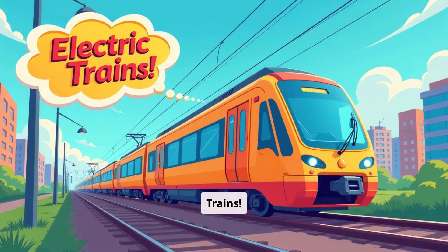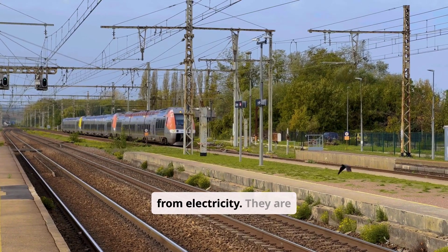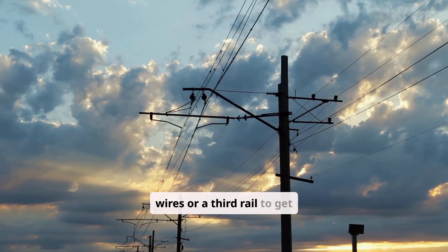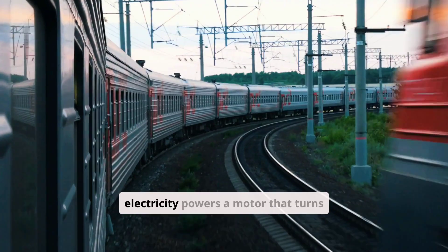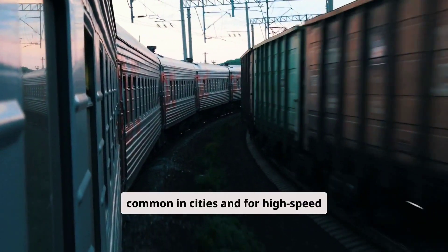Next on our list is electric trains. Electric trains get their power from electricity. They are very clean and efficient. These trains use overhead wires or a third rail to get electricity. The electricity powers a motor that turns the wheels. They are common in cities and for high-speed travel.